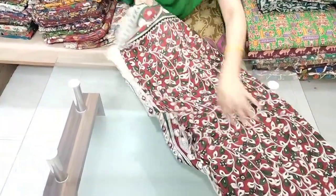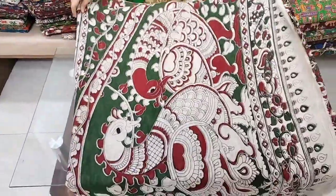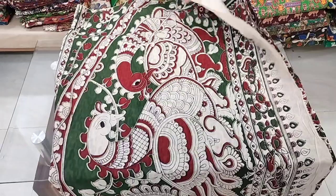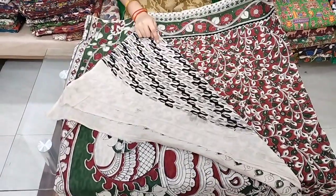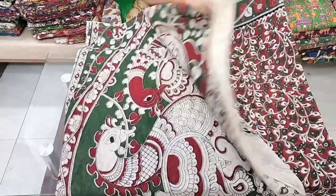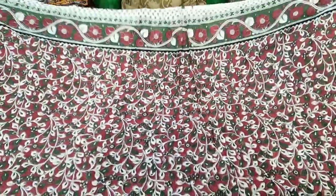I will tell you about Chirala Sarees. Today I will show you contrast options — they offer contrast with a blouse, contrast with a printed blouse, and they also offer plain blouses.